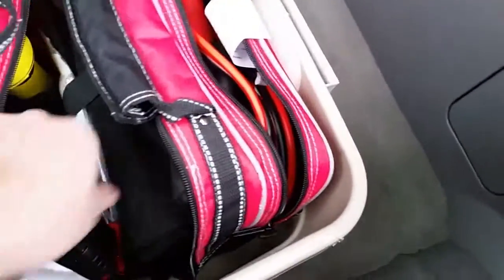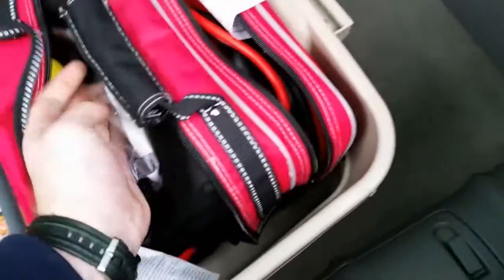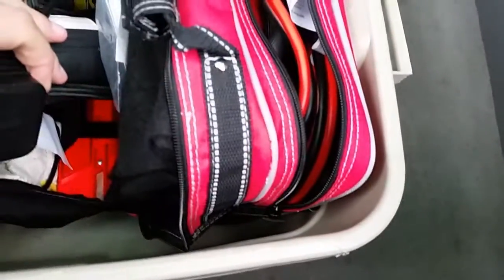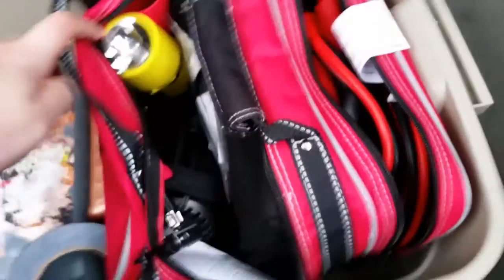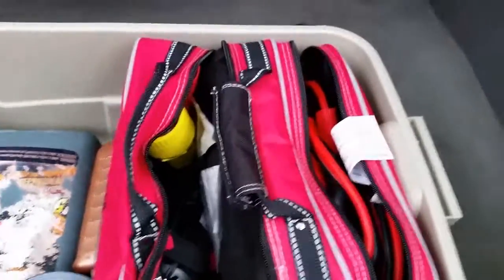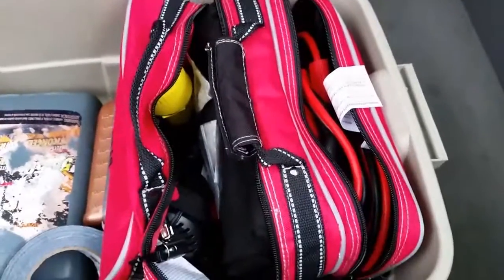It also came with a little blanket on the inside, a small first aid kit, reflectors down at the bottom — kind of hard to see — an air pump to pump up your tires if they get low, and a flashlight with a little orange cone on the end to help alert people if you broke down.